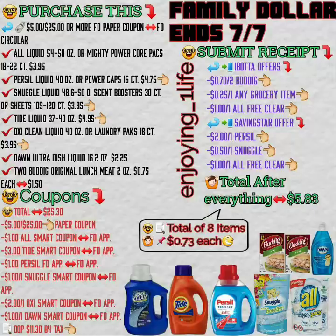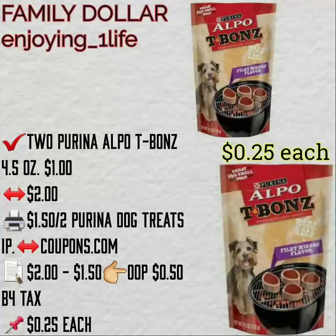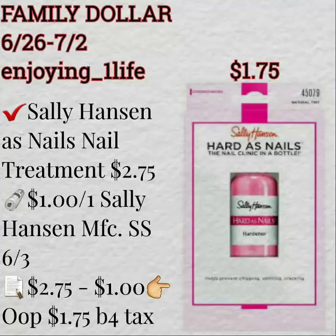You purchase two of them for $0.75 cents each — that is $1.50 for both. Two Purina apple T-bones 4.5 oz are $1 each, so $2 for two, with a $1.50 off two printable coupon, making your out-of-pocket $0.50 for both before tax — $0.25 each.